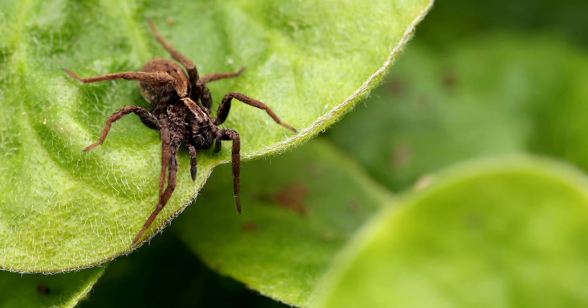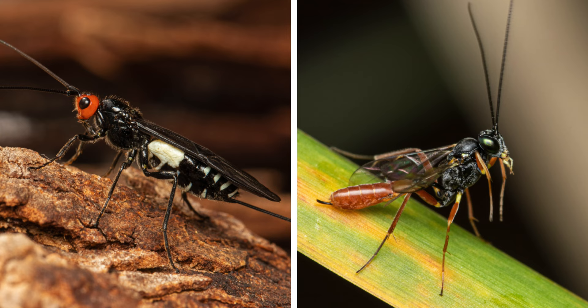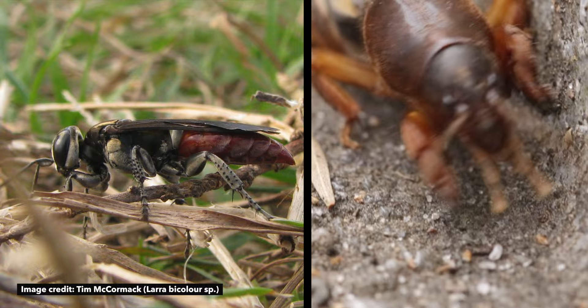Their predators include birds, toads, insectivorous mammals, wolf spiders, and assassin bugs, for example. They also have to face a number of parasitic organisms, which include parasitoid wasps. For example, females of the genus Larra are known to attack mole crickets, where they lay eggs on the external surface of their body.